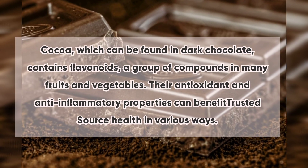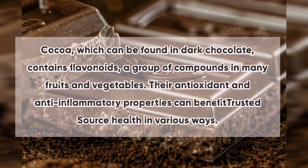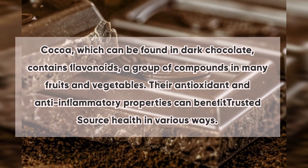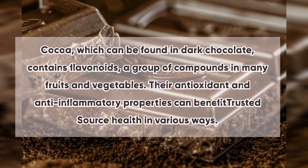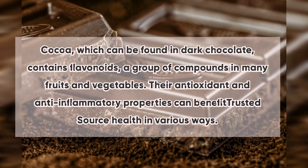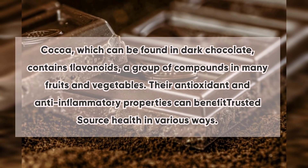9. Dark Chocolate: Cocoa, which can be found in dark chocolate, contains flavonoids — a group of compounds found in many fruits and vegetables. Their antioxidant and anti-inflammatory properties can benefit health in various ways.